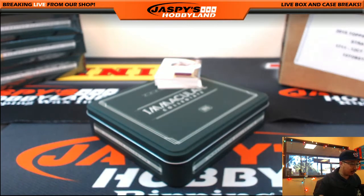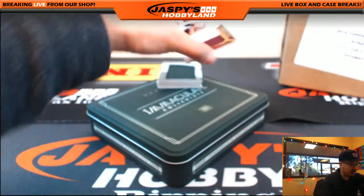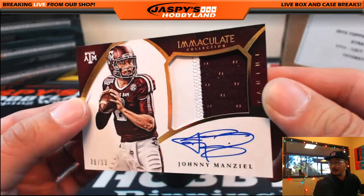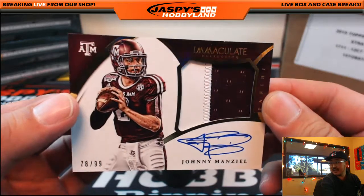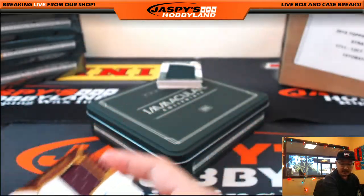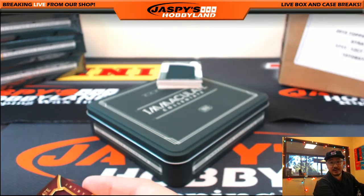Two-colored jersey autograph right on the card, out of 99, from Texas A&M — it's an M. It's Johnny Football, Johnny Manziel. Two-colored jersey autograph, 78 out of 99, Texas A&M, Johnny Football. Going out to the M spot — Will with that one, Bulldog fan.